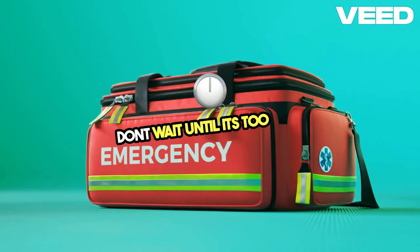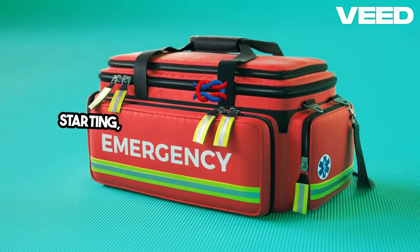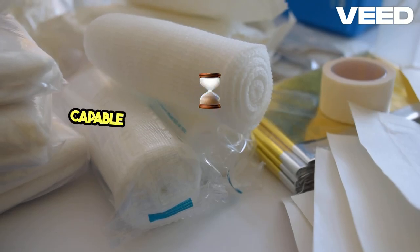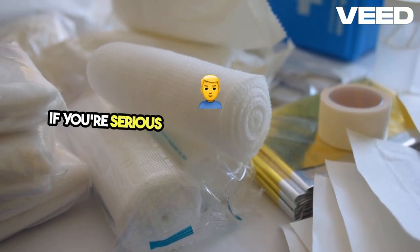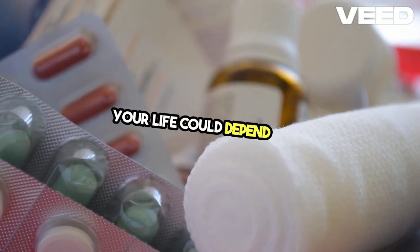Don't wait until it's too late. Start assembling your survival kit today and practice essential skills like fire starting, knot tying, and water purification. The more you prepare now, the more confident and capable you'll be when the time comes. Stay proactive and prepared. If you're serious about bushcraft and survival, invest time in learning the basics — your life could depend on it.